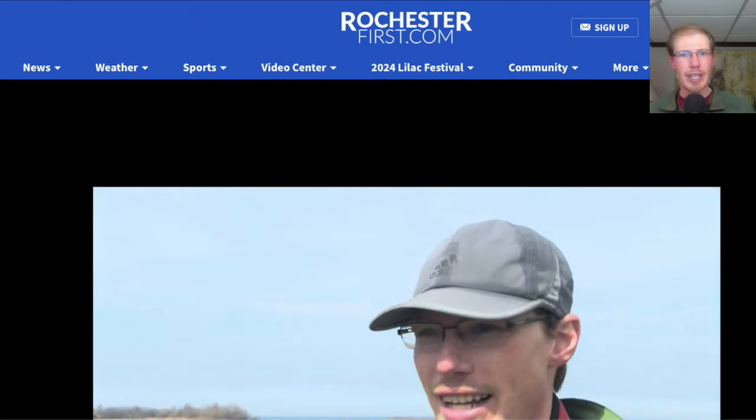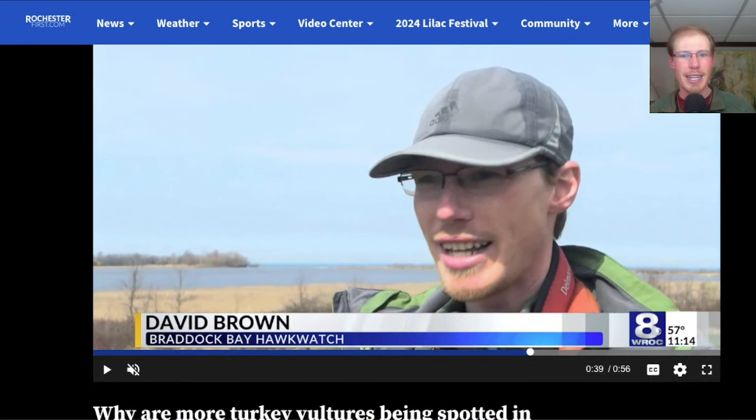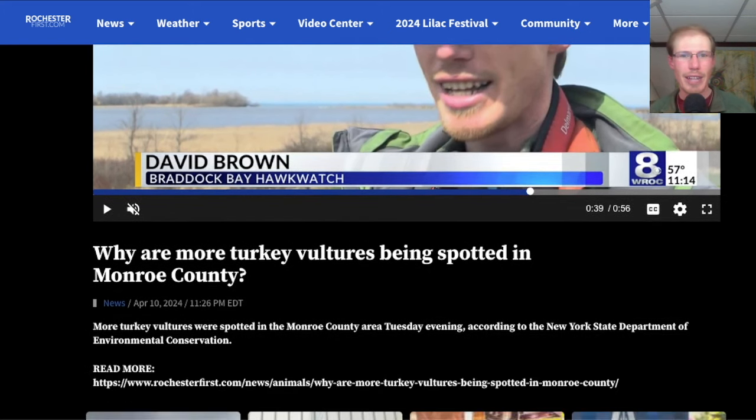Hey everyone, this is David Brown with the migration update for April 11, 2024 from the Braddock Bay Hawk Watch. I mentioned yesterday that a reporter from Channel 8, WROC, came out to the Hawk Watch and was interviewing me about turkey vultures. There is a link to the video now up on their website, and it actually aired on the 11 o'clock news last night and was replayed on the news again today, so check out that video.